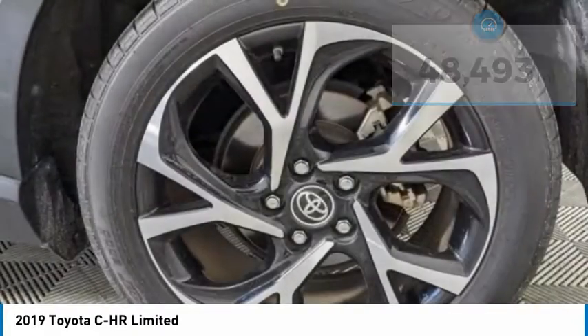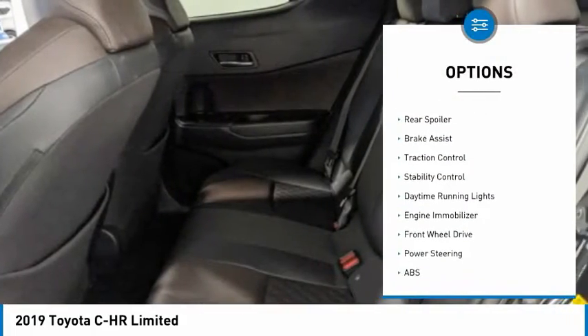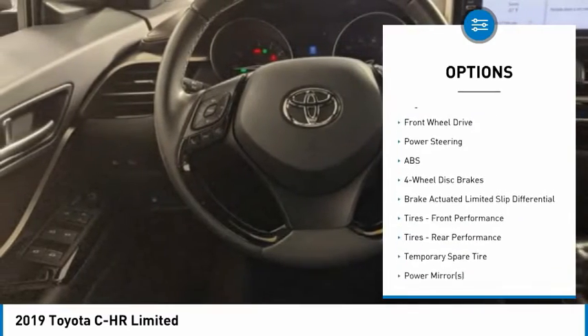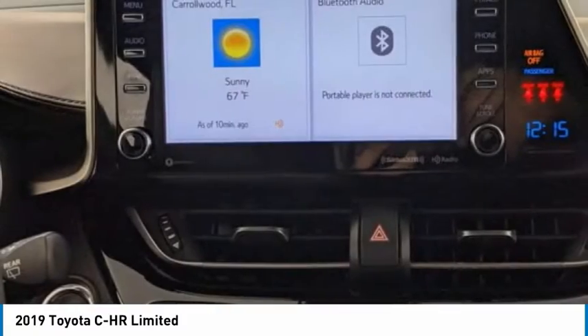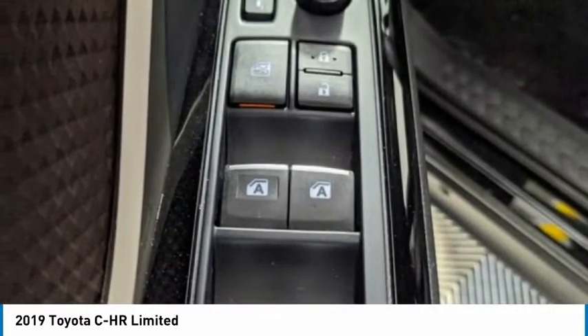Here are some of this vehicle's great options: tire pressure monitor, blind spot monitor, heated mirrors, aluminum wheels, rear spoiler, brake assist, traction control, stability control, daytime running lights, engine immobilizer. Take this vehicle for a spin and see why so many shoppers are now proud owners.